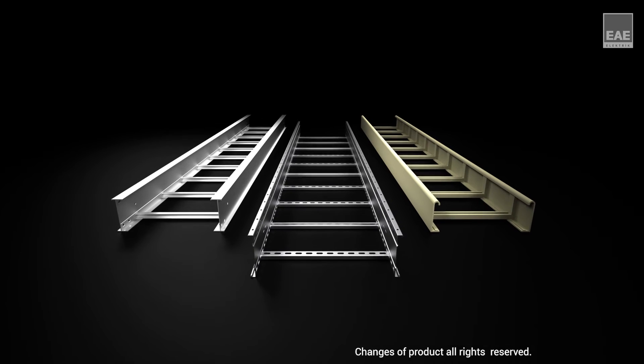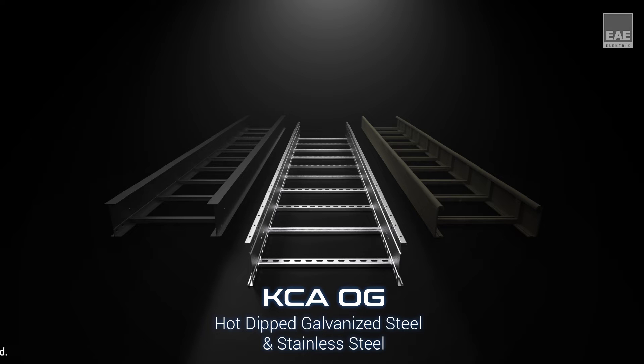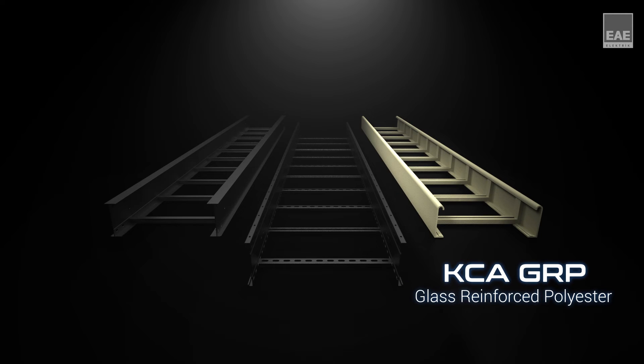KCA series consists of the following types: KCA OG hot dipped galvanized steel and stainless steel, KCA AL aluminium, and KCA GRP glass reinforced polyester.